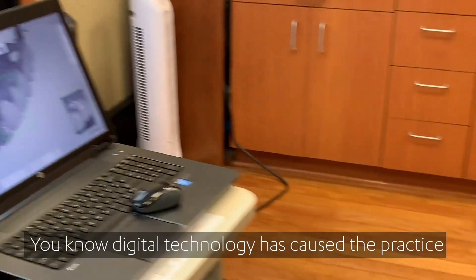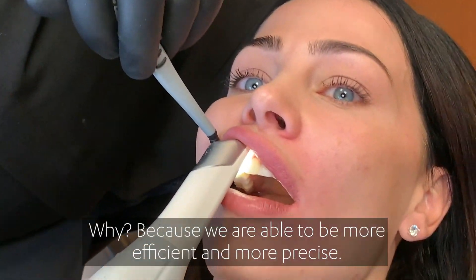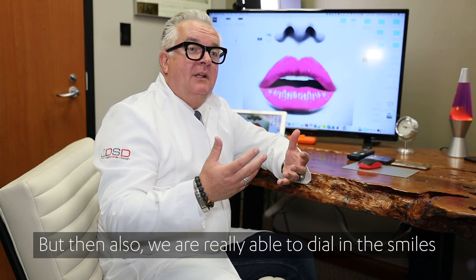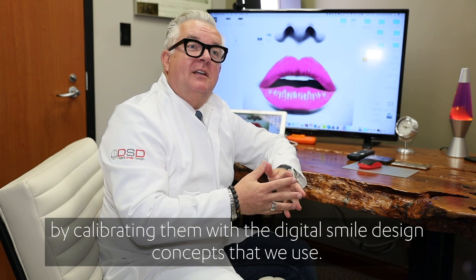Digital technology has caused the practice to grow by leaps and bounds. Because we're able to be more efficient and more precise. But then also we're really able to dial in the smiles by calibrating them with the digital smile design concepts that we use.